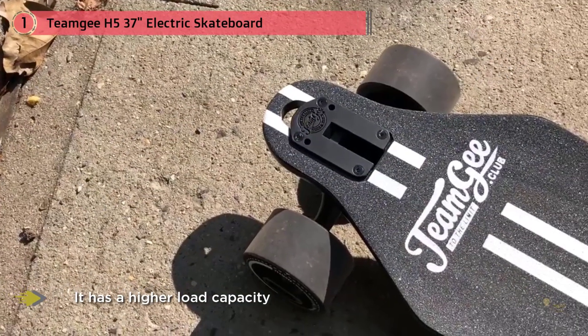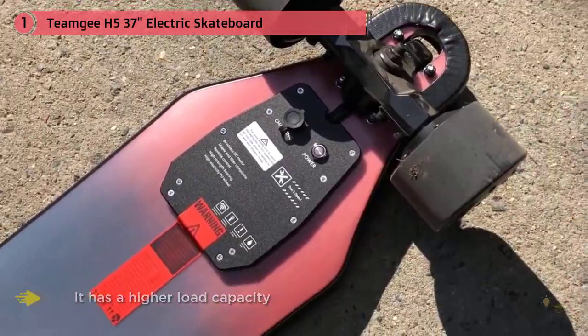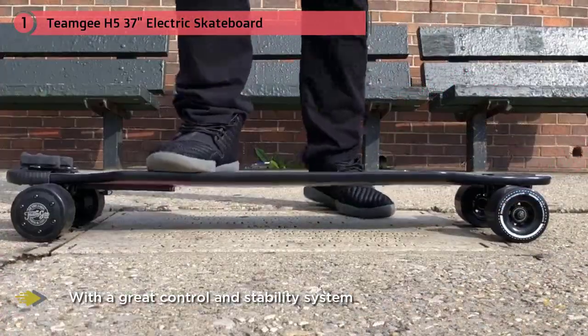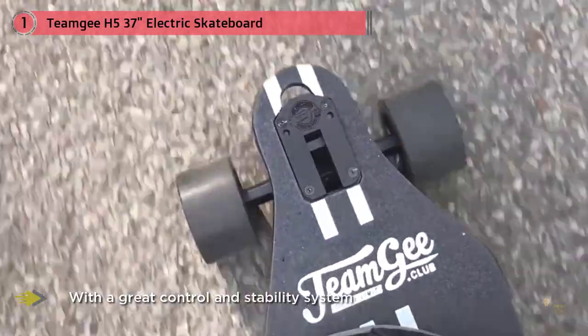The Team G Electric Skateboard is a longboard by design, thus it has a higher load capacity. It's known as the sturdiest but thinnest e-skateboard, with a great control and stability system that's built 3 inches above the ground. Materials used for this board are fiberglass and Canadian maple.